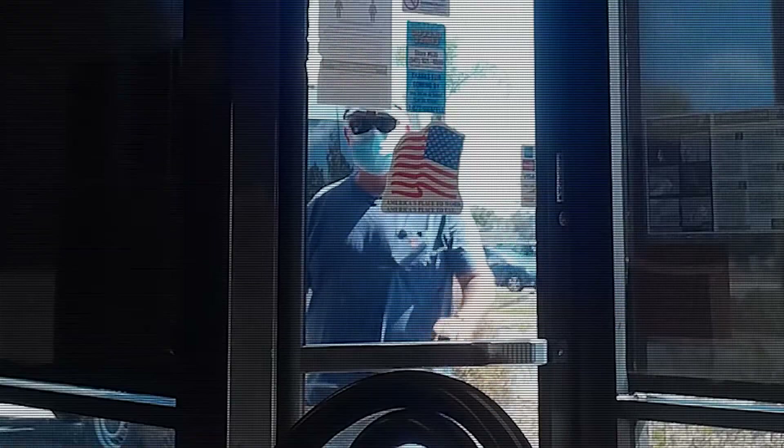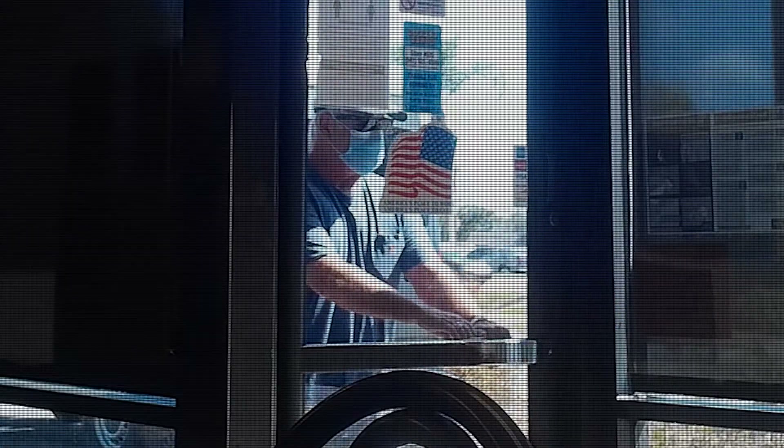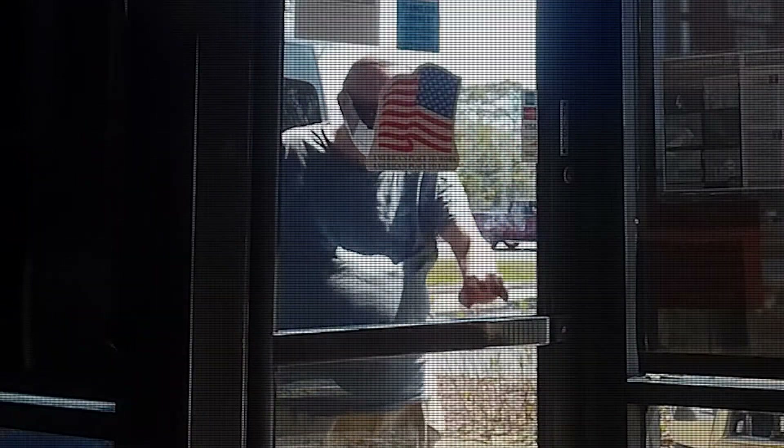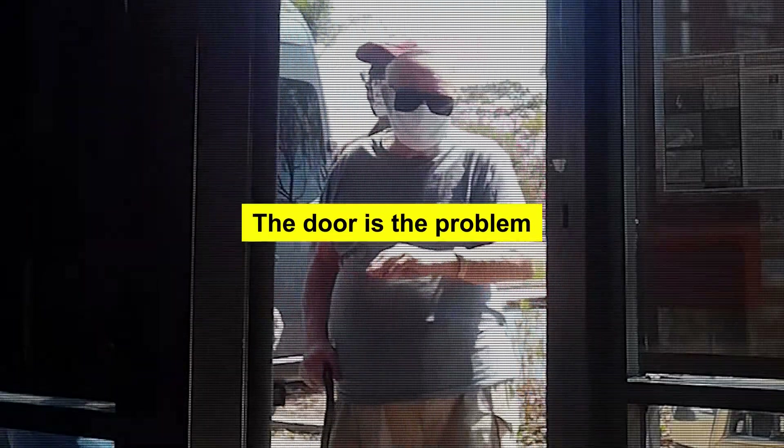Have you ever pushed on a door instead of pulling it? Of course you did. Everybody does, almost on a daily basis. Rest assured, it's not you that's the problem, but in fact, it's the door.